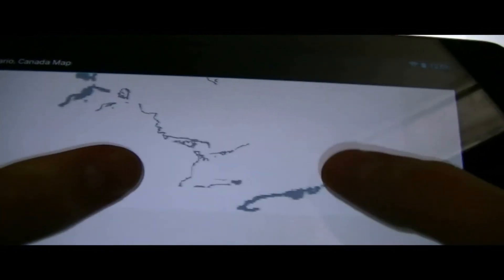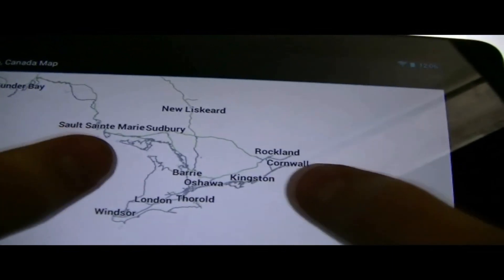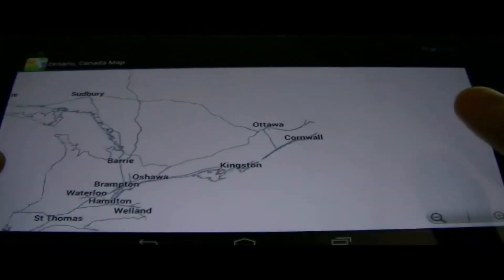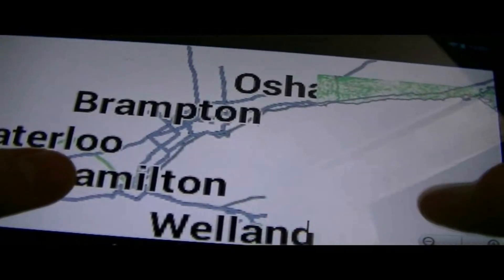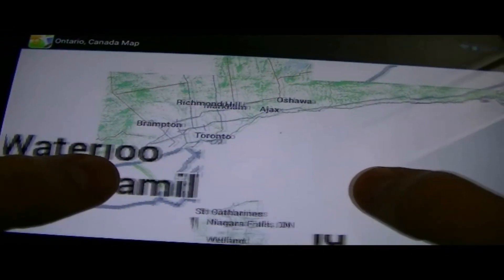So let's go ahead and zoom in here to the southern part. Let's go ahead and try to find Toronto. Why is Toronto not listed here? There we go — we got Toronto.